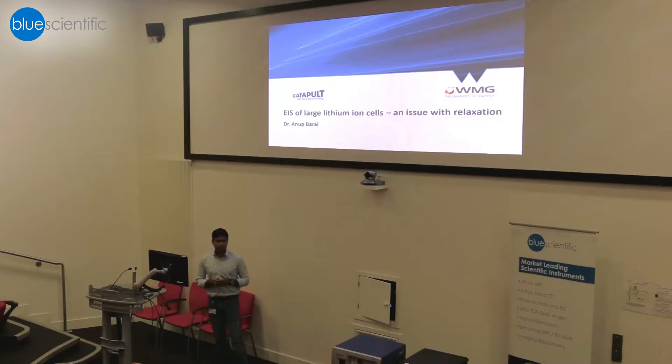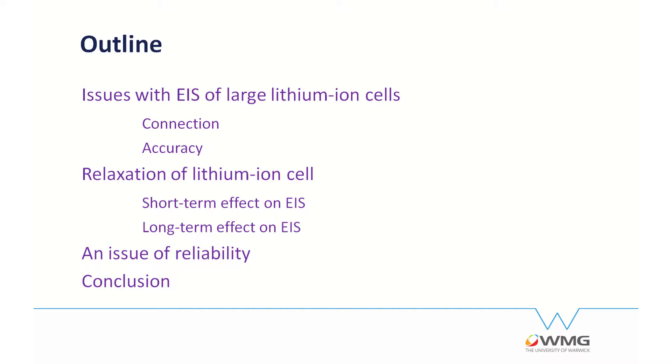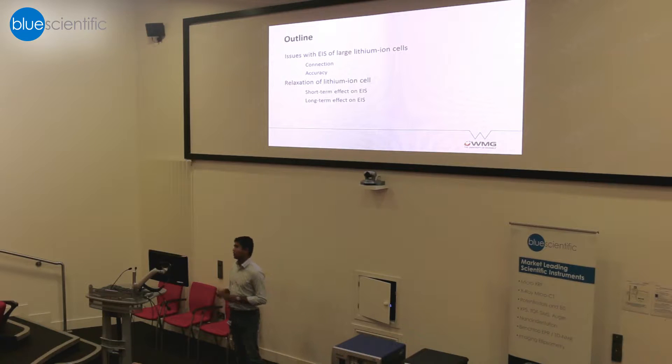Later on, I'll focus a little bit on how to test big-sized lithium-ion batteries and what the issues are. Today I'll talk about large-sized lithium-ion battery cells, connections, and accuracy of the equipment and how it affects results. Then we'll move to relaxation of lithium-ion battery and talk about short-term and long-term measurements — how relaxation affects the measurements in both cases.